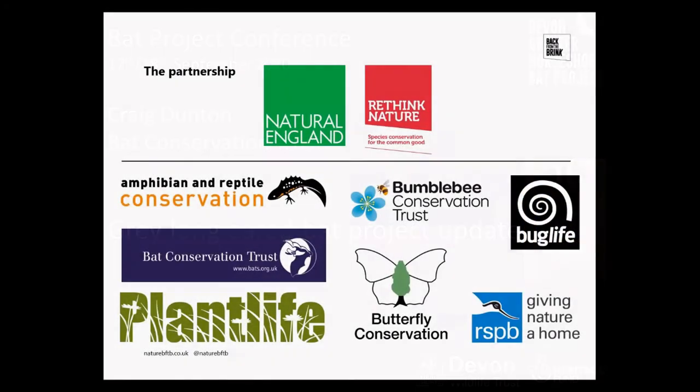The partnership is a partnership between Natural England and Rethink Nature, which is seven of the country's leading conservation organisations. It's a bit of a groundbreaking programme — wildlife conservation organisations haven't really worked in this way before on the ground, so it's a bit of an innovative project.